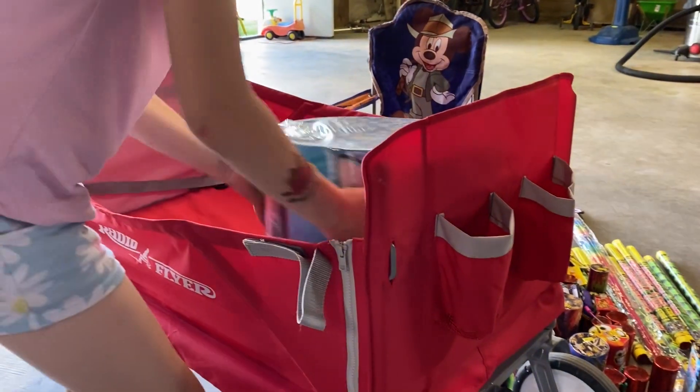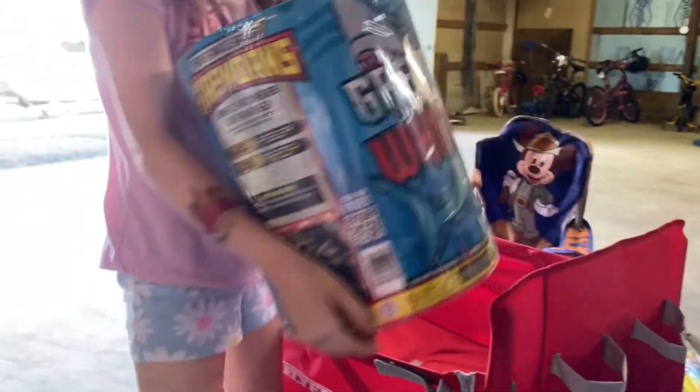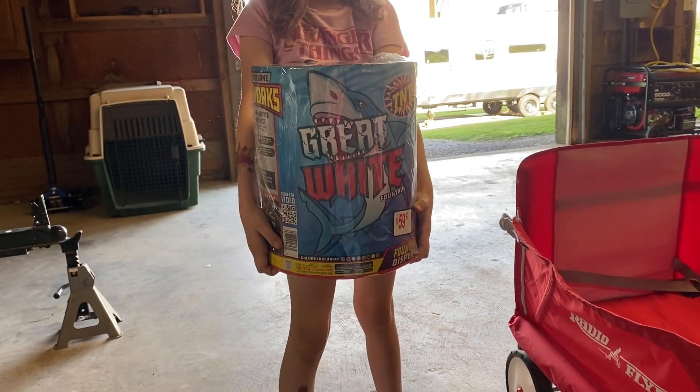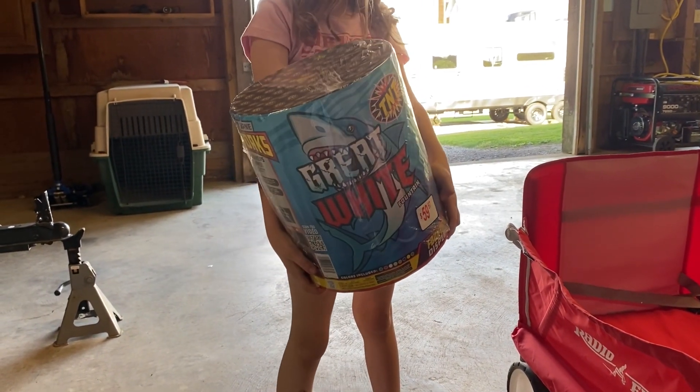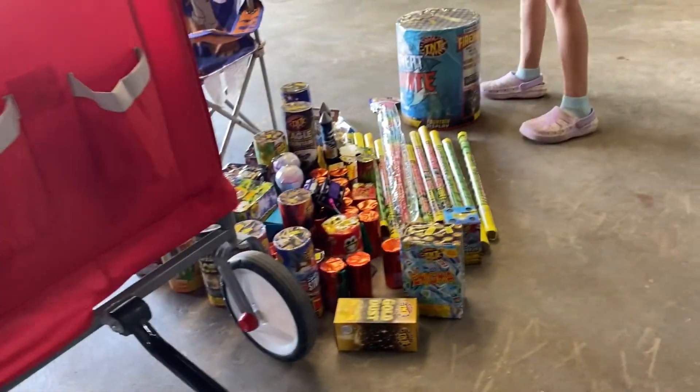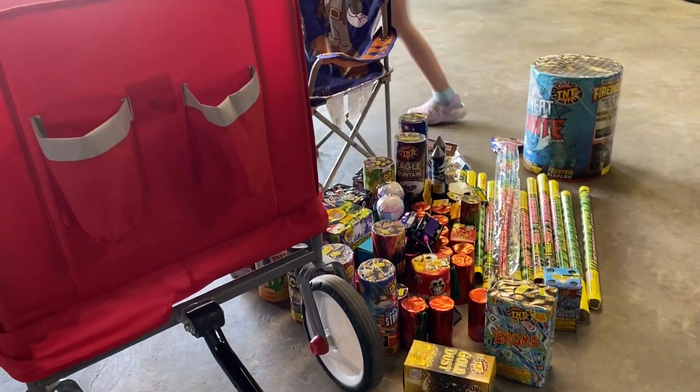We have a shark one — a big Great White shark one. We got this from Walmart and we had it last year.